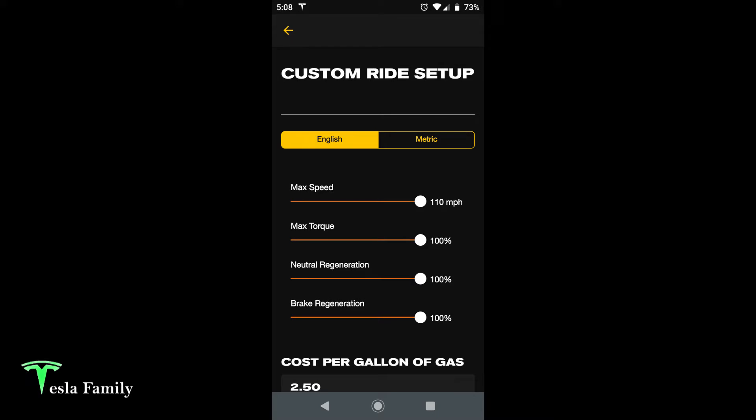Here on the custom ride setup screen, you can see some options you can configure. Max speed — it shows up to 110, although the FXS only goes into the 80s. You can set max torque up to 100%, neutral regeneration up to 100%, and brake regeneration percentage up to 100%.